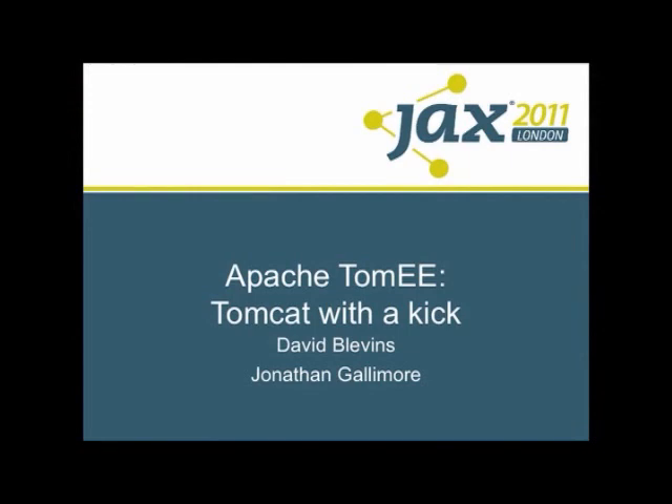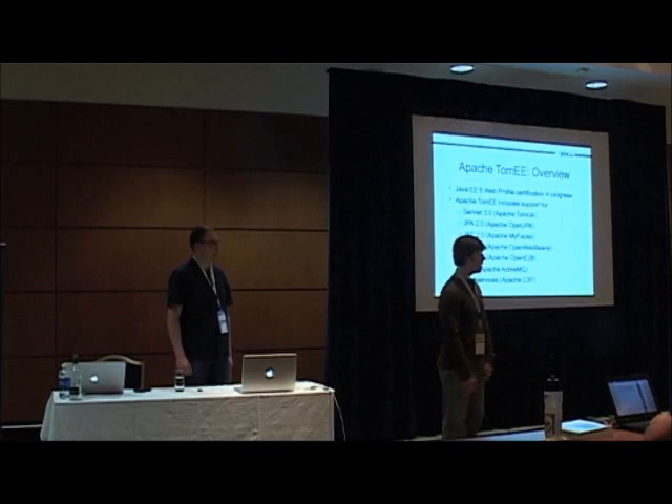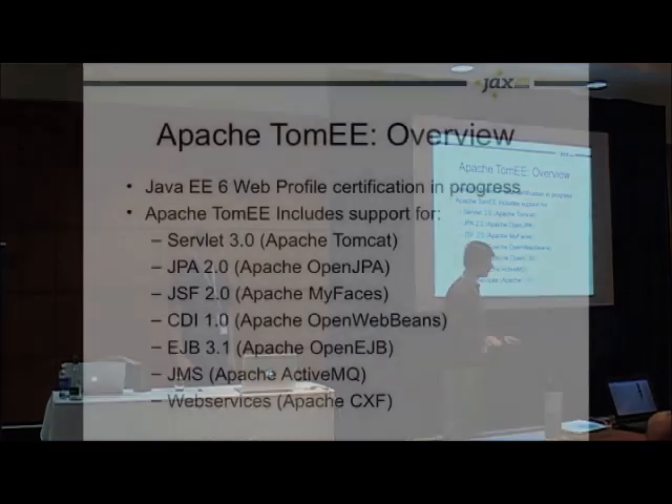I'm David Blevins, and this is John Gallimore, and we both contribute our time to the Apache Software Foundation. The first question is: what is Apache TomEE? Well, it's a web server profile like JBoss, Geronimo, Glassfish, and Resin.